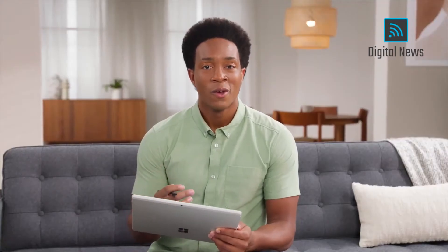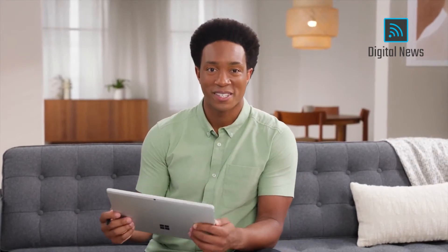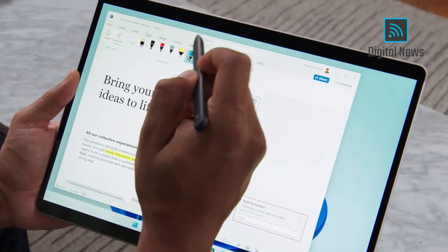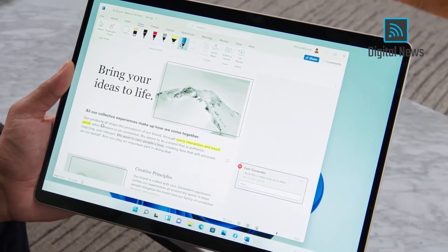With Windows 11, we're enabling haptics to make using your pen even more engaging and immersive. I cannot wait for you to get your hands on one of these because it's amazing to feel and hear the vibrations as you click and edit and write and sketch.